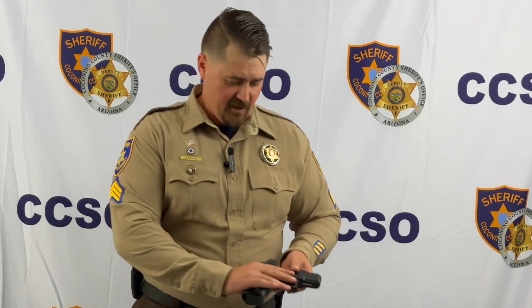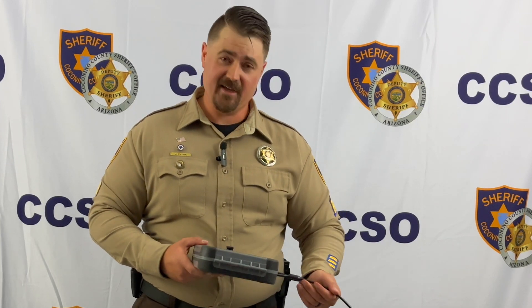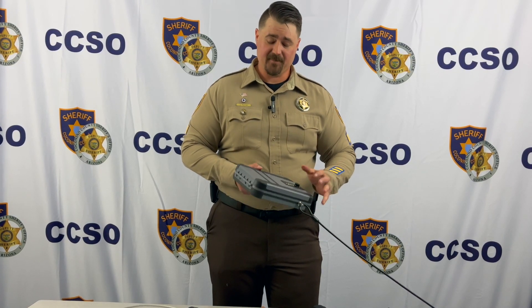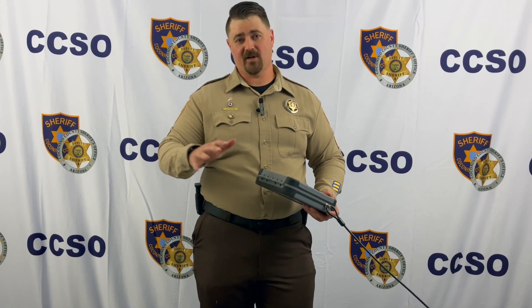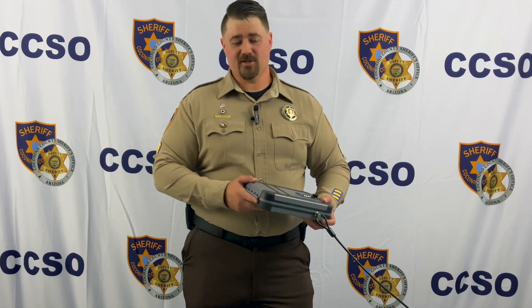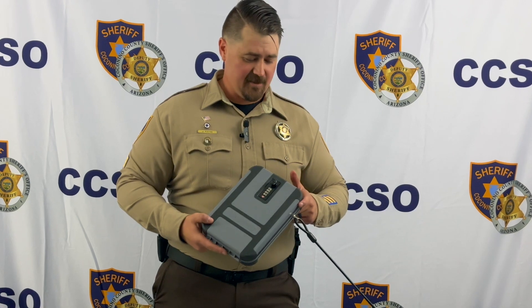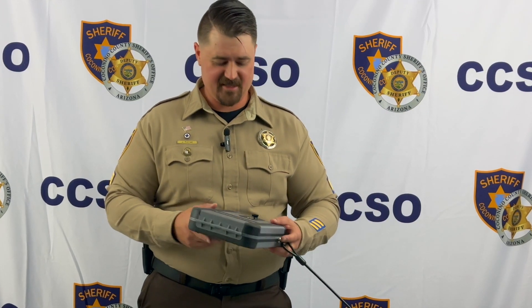They have large stand-up safes where you can store multiple firearms, or you can have a smaller safe such as this that connects to your end table, nightstand, or bed frame to keep people from taking it, but you can quickly access it. This particular safe has a combination lock and a dial. They also have biometric safes that run off of fingerprints and keypad safes. Whatever is in your budget — check your local gun shop or big box retailer. This will help keep the firearm away from any unauthorized users.